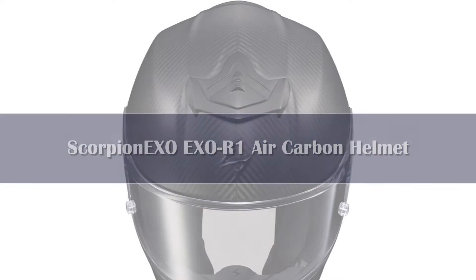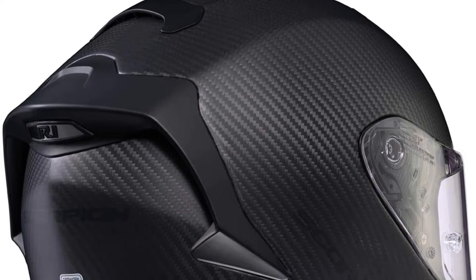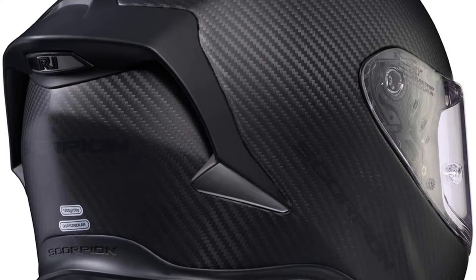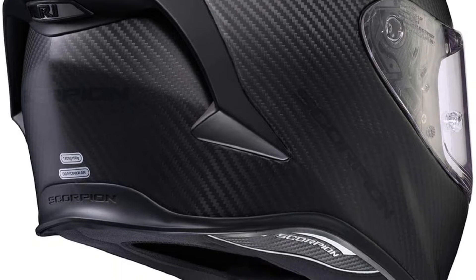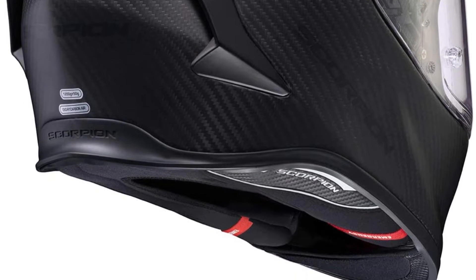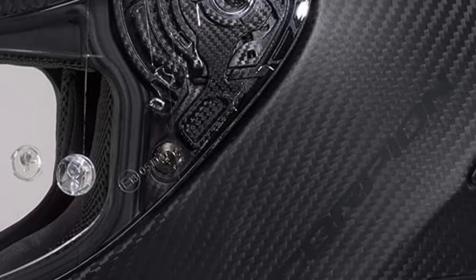First of all, this helmet is made entirely out of 3K-style resin impregnated carbon fiber weave. This is the same type of carbon fiber that airplane wings are made out of, meaning it has some flex and elasticity to absorb energy but is nearly unbreakable. It is also one of the strongest types of carbon fiber for its weight, as this helmet is ridiculously light.